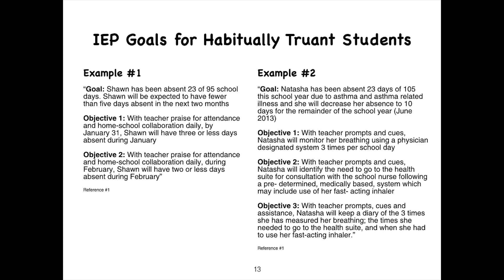For the second example, Natasha has been absent 23 of 105 days this school year due to asthma and asthma-related illnesses, and she will decrease her absences to 10 days for the remainder of the school year. Objective one: with teacher prompts and cues, Natasha will monitor her breathing using a physician-designated system three times per school day. Another objective: Natasha will identify when she needs to go to the health suite, following a predetermined medical-based system which may include use of her fast-acting inhaler. A final objective: Natasha will keep a diary of the three times she has measured her breathing, the times she needed to go to the health suite, and when she has used her fast-acting inhaler.